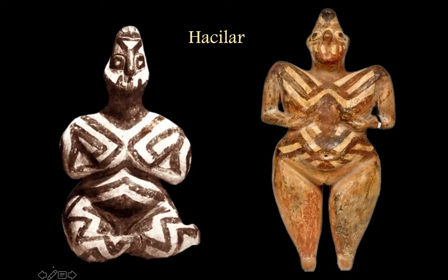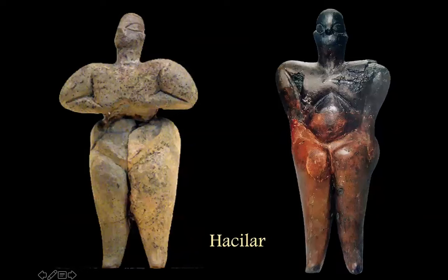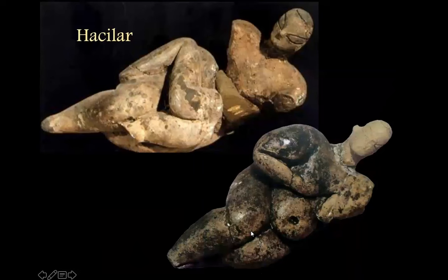Hacilar is in southwestern Turkey, in what they call the Lakes District, well to the west of Çatalhöyük. A couple more standing figurines — this one looks like she's partly immersed in red ochre. You'll see almost this exact same formation of the upper body from the Sesklo culture in Greece, around the same time span. There are also a couple of reclining figures lying on their side, and this one has just the hands-to-the-breast gesture.